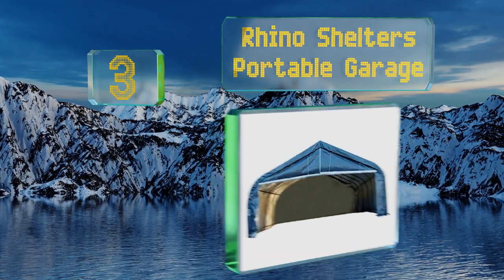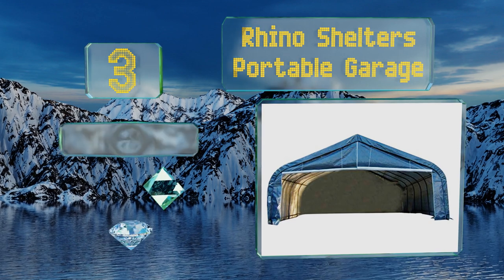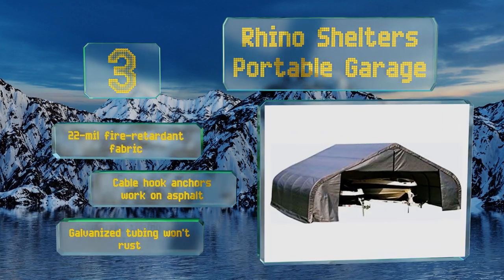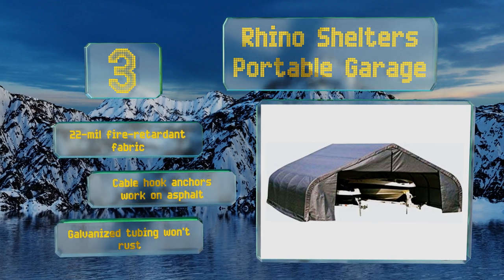Nearing the top of our list at number three, the Rhino Shelters Portable Garage comes in a variety of sizes, so whether you're looking to protect a single vehicle or two daily drivers and a few additional toys, there's an option for you. Its heavy duty nylon zippers shouldn't freeze up or jam. It's made with a 22 mil fire retardant fabric with cable hook anchors that work on asphalt.